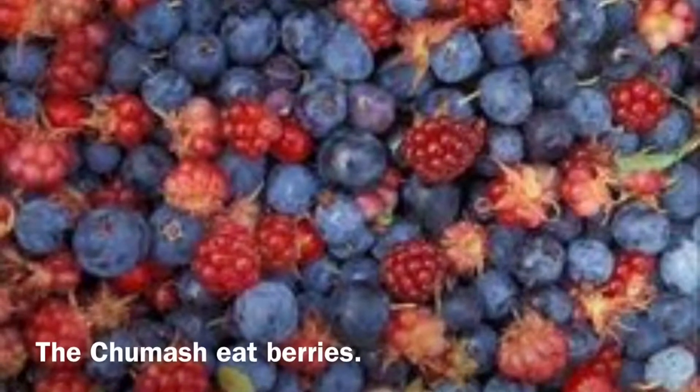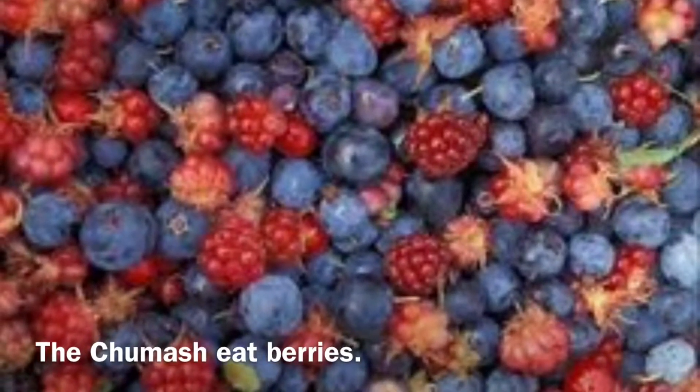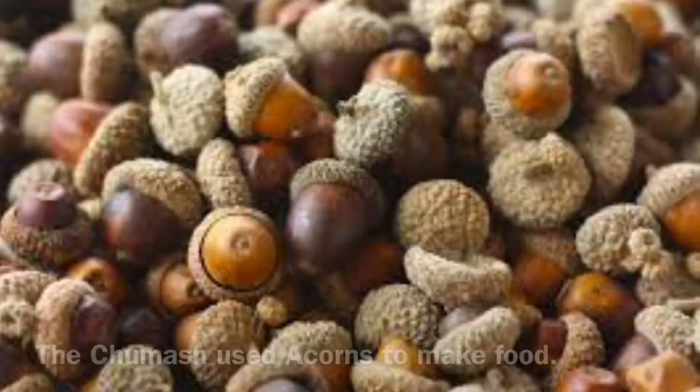Chumash Life by Mikaela and Aaliyah. This is the Chumash's berries — big, fat, and juicy.